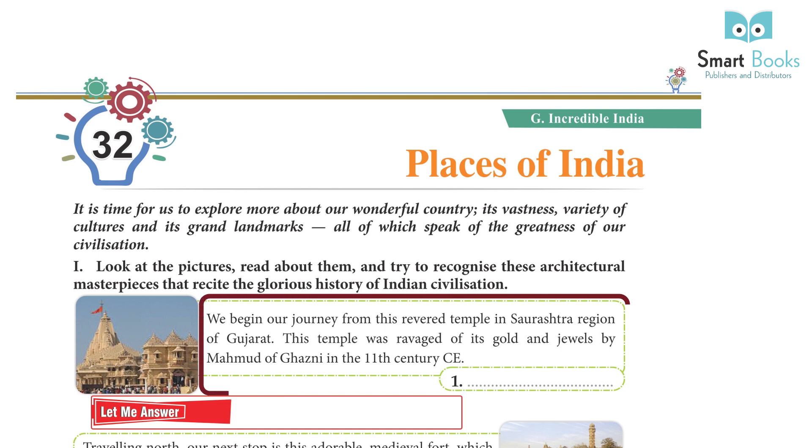We begin our journey from the revered Somnath Temple in the Saurashtra region of Gujarat. This temple was ravaged of its gold and jewels by Mahmud of Ghazni in the 11th century CE.